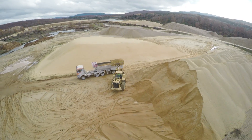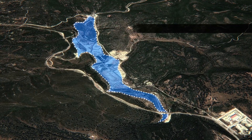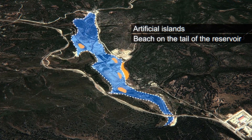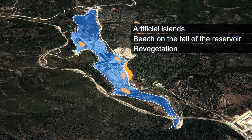Environmental improvements have been introduced into the construction process of the dam. These include a project creating artificial islands, the construction of a beach on the tail of the reservoir, restoration of mining areas for materials, and revegetation in the tail dam.